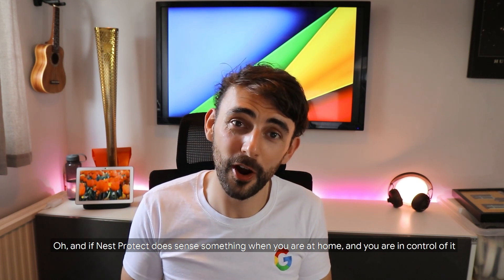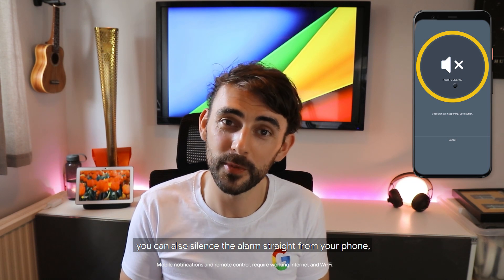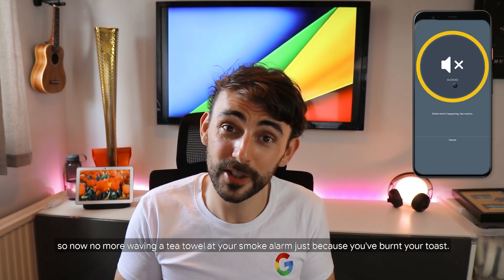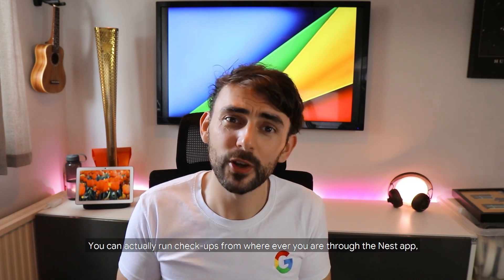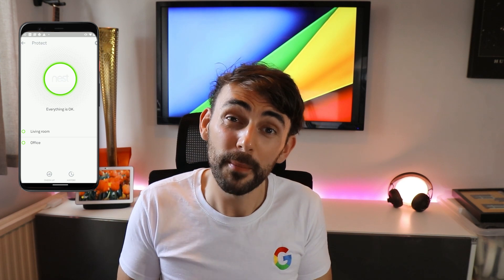If Nest Protect does sense something when you're at home and you're in control of it, you can also silence the alarm straight from your phone. So no more waving a tea towel at your smoke alarm just because you've burned the toast.